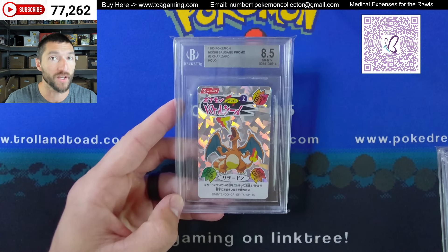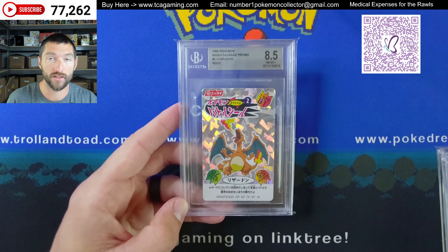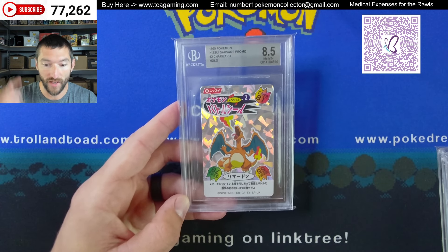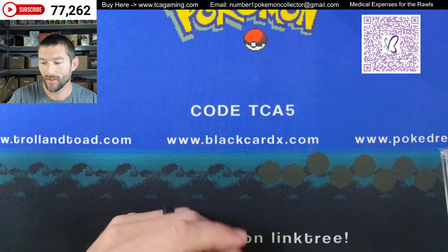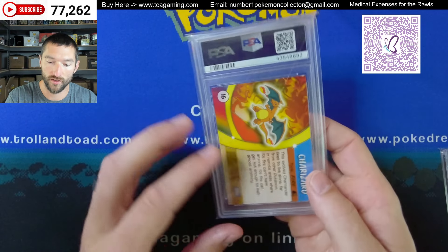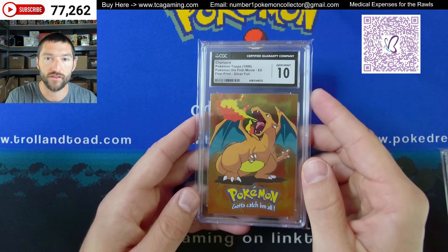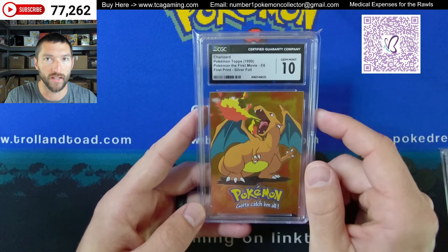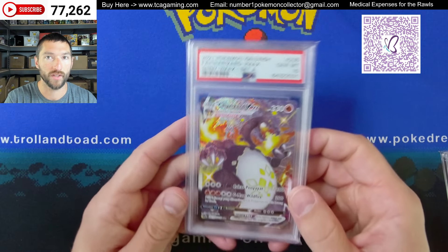Got a Nasui sausage promo — I don't know anything about this release, but it says 'sausage' in there. I'm thinking: was there a sausage sale and you could get this card if you bought the sausage? I could be way off, but that's what I read. Maybe you guys let me know — I've never looked it up. We have a nice advanced top series Charizard, tops challenge. Got a first print silver foil — it's a little bit different than the rainbow foil and generally it's less sought after.